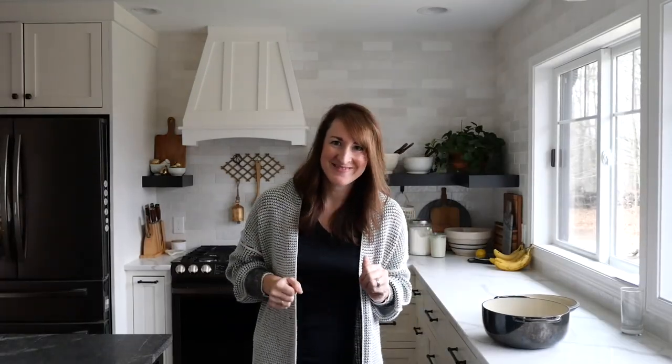Everyday things. Special things. Wonderful things. And how you can make your home look styled all the time without actually styling it. That's what I'm going to accomplish in today's video.